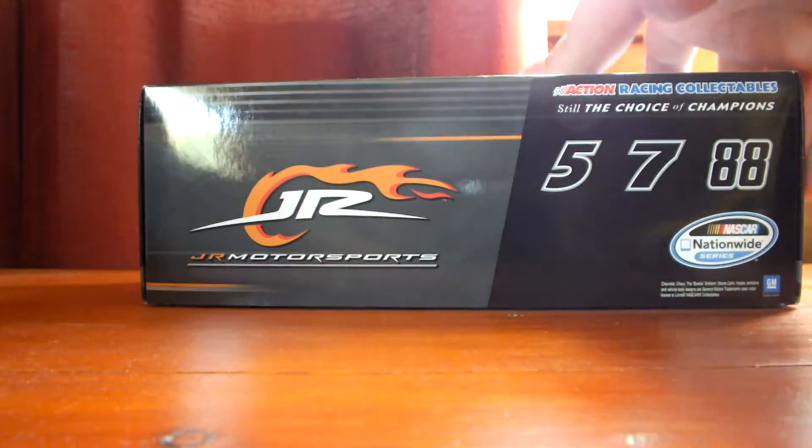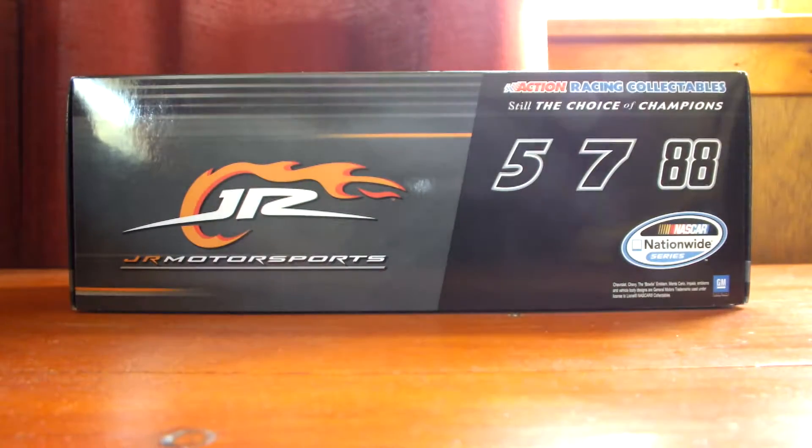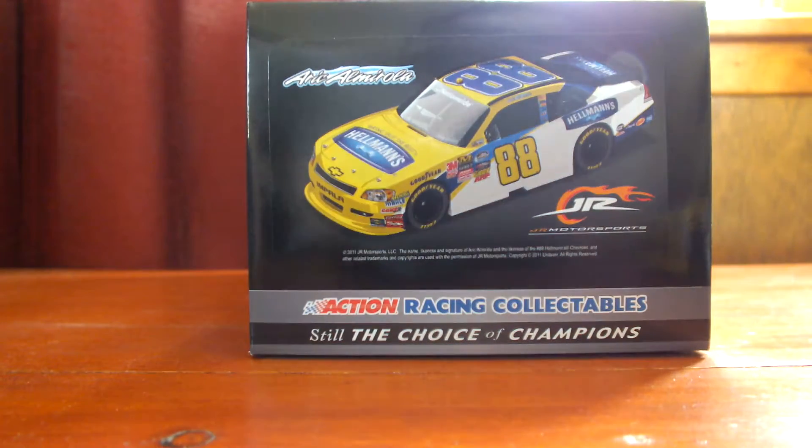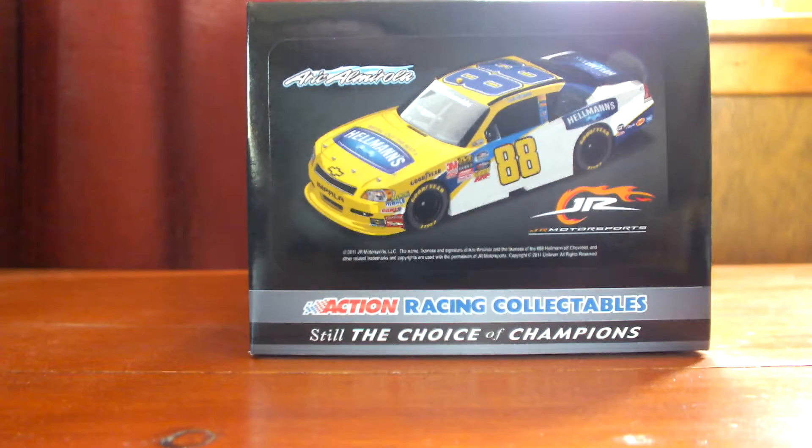Moving on to this side of the box, we have the Junior Motorsports logo once again. Got the NASCAR Nationwide Series and GM Licensing in the corner down at the bottom. Action Racing Collectibles, still the choice of champions. And once again the 5, 7, and 88 on that side. This end of the box features Eric Amarola's name, the artist rendering sticker of the car once again, and Action Racing Collectibles at the bottom.